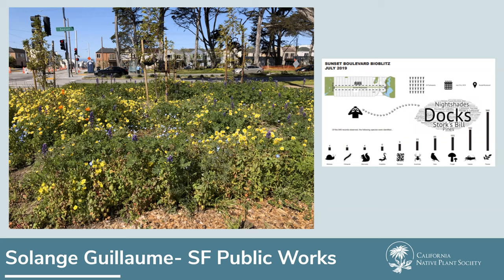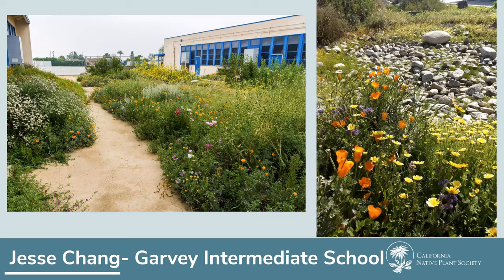I'd like to welcome Jesse Chang to the panel. Jesse developed the gorgeous nature garden at Garvey Intermediate School. Also, check out our Grow Care Everywhere page — there's a 360-degree tour of both this garden and the Sunset Boulevard planting, with plant tags showing different species. It really gives you a sense of scale and the context of these native plants.